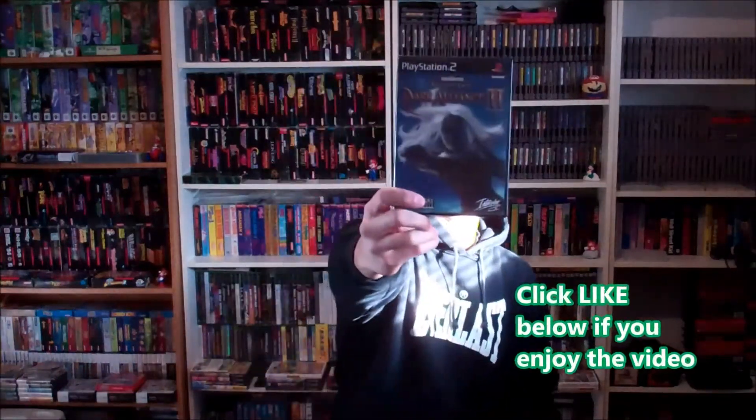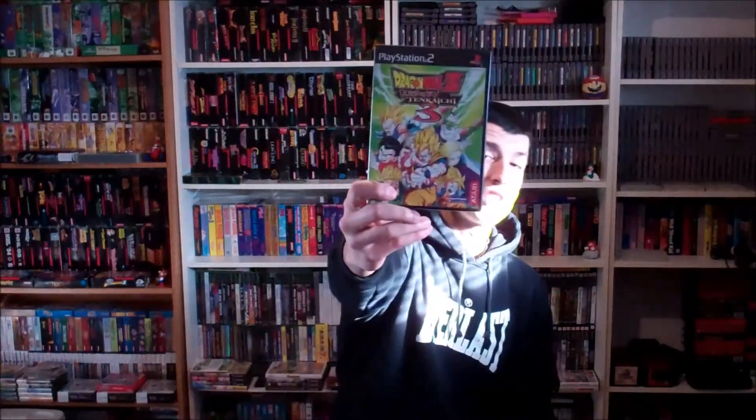2 games for $10. Pretty big ticket PS2 games here. Baldur's Gate Dark Alliance 2. And this guy — I hope I'm pronouncing it right — Dragon Ball Z Budokai Tenkaichi 3, with the manual. So many characters in this, it's sick.